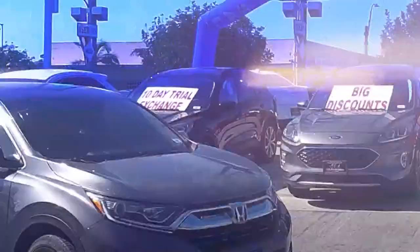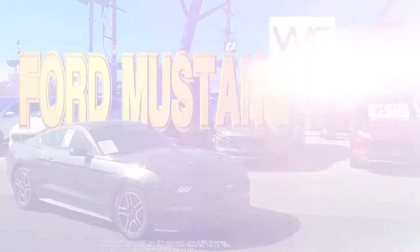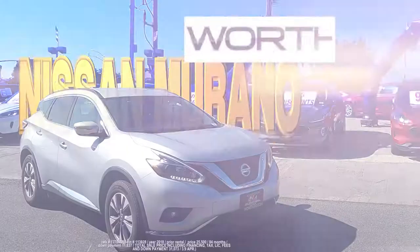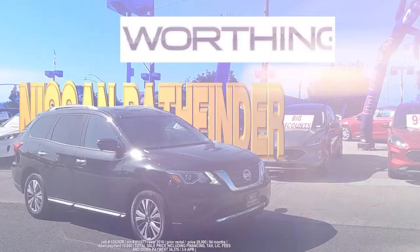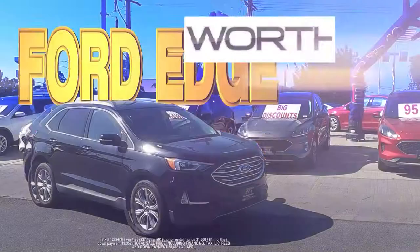Look at these — a Honda CR-V zero down or just $239 a month, a beautiful Ford Mustang zero down or $239 a month. Here's a Nissan Murano zero down or $229 a month, and look at this Nissan Pathfinder that can be yours with zero down or just $279 a month, a Ford Edge zero down or just $299 a month.